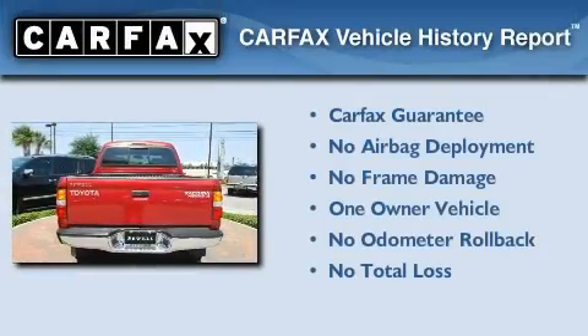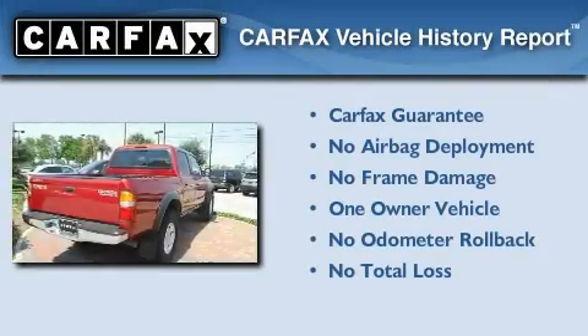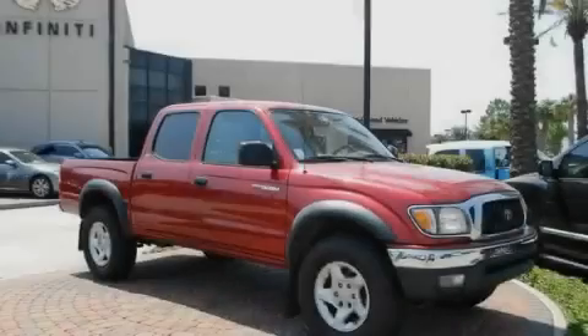This truck has had only one owner, and it qualifies for the Carfax buy-back guarantee. This automobile won't last long at this price. Call and arrange a test drive now.